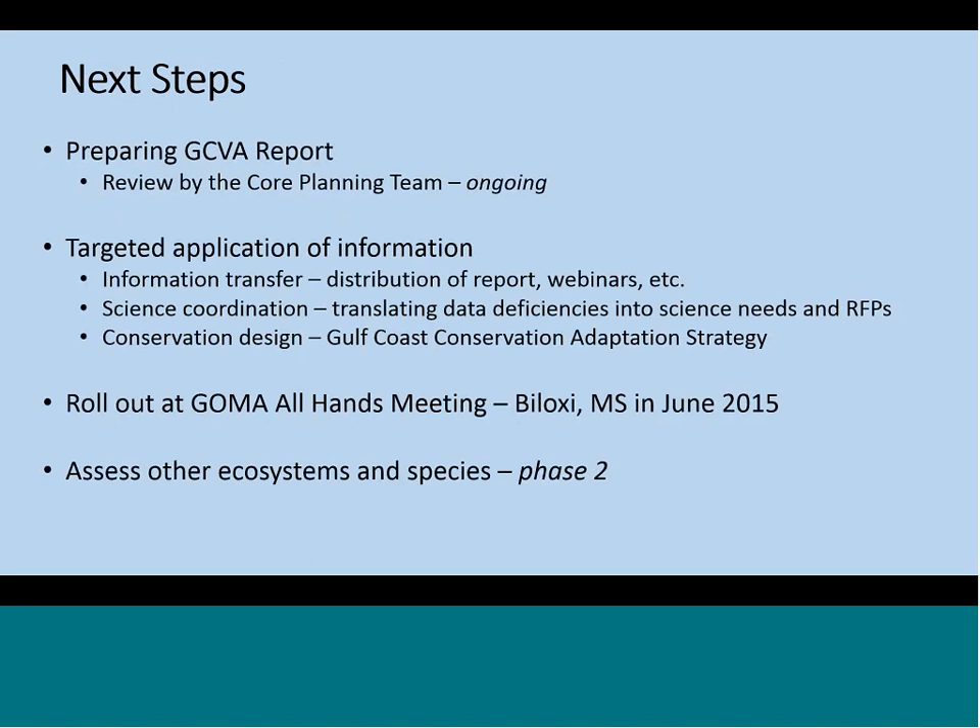We are going to be presenting our results at the all-hands meeting in Biloxi, giving two presentations on June 17th — one in the morning and one in the afternoon. We'll have links to the actual reports available to get feedback from folks that attend that meeting, and I plan on making those links available on the LCC websites so that if you're not going to GOMA, you can still read the document and give us your comments. We've only looked at a handful of species and ecosystems, so future work could revolve around assessing the vulnerability of others in the Gulf.